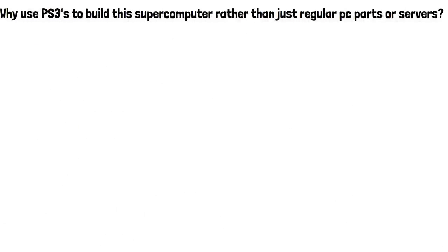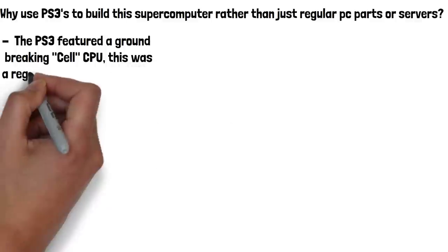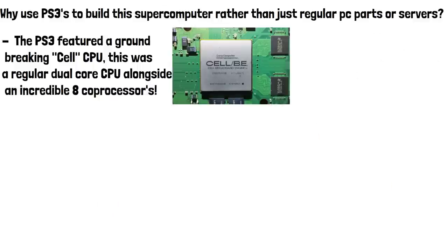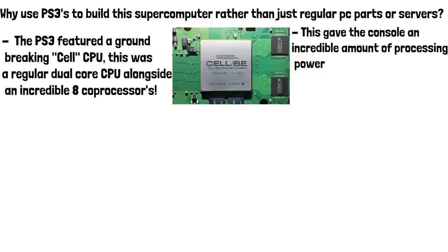One of the main reasons is that the PS3 featured a groundbreaking Cell CPU. This was a regular dual-core CPU alongside an incredible eight coprocessors. This was an extremely unusual design and made it incredibly hard to develop games for the console, as developers needed to write code for a specific core and rewrite it for another in some cases. This did however mean it gave the console an incredible amount of processing power, which is one of the reasons the PS3 was used for supercomputers.